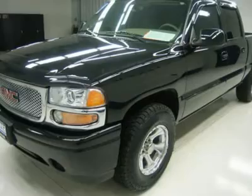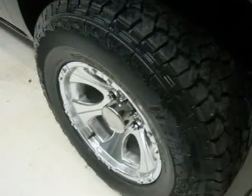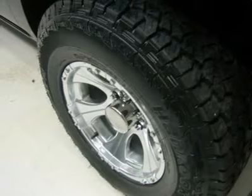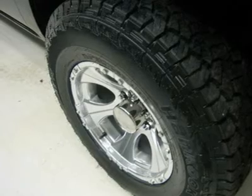HomeLink system with 3 programmable lighting, security, and garage buttons, multifunction steering wheel, driver information center, LATCH child safety system, dual climate control, rear window defroster, compass temperature rear view mirror.